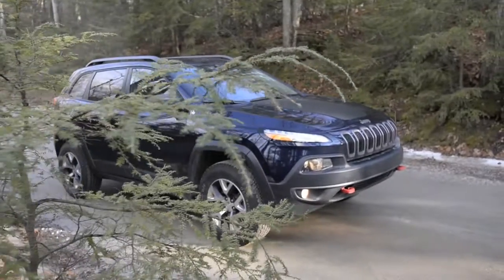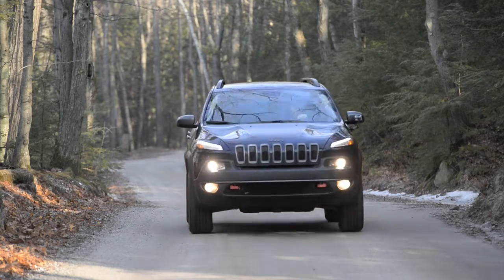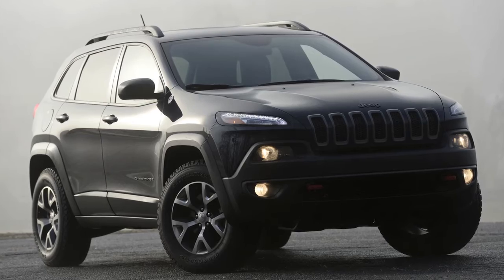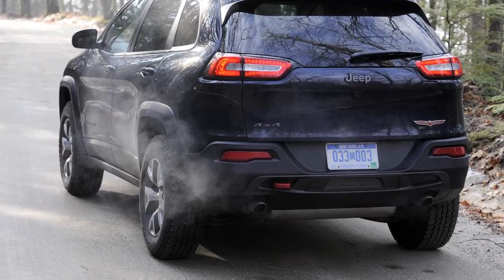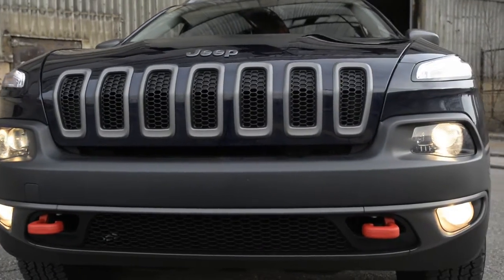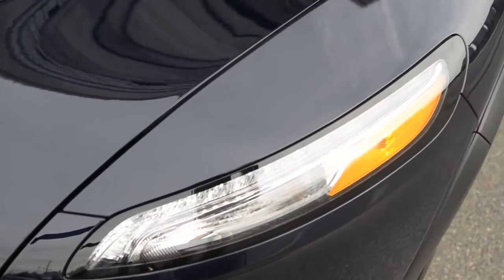The Cherokee returns to Jeep's 2014 lineup in the form of a sleek, compact crossover that is set on a burly, off-road ready lower half. Highlighting changes to the Cherokee are a squashed version of Jeep's trademark 7-slot grille and narrow lamps that replace circular headlights.